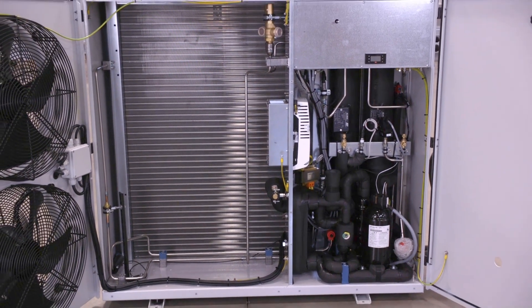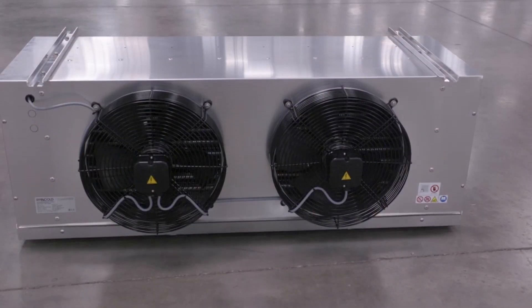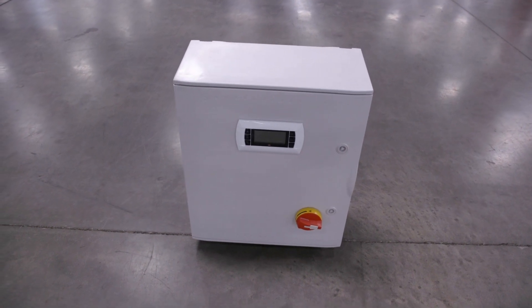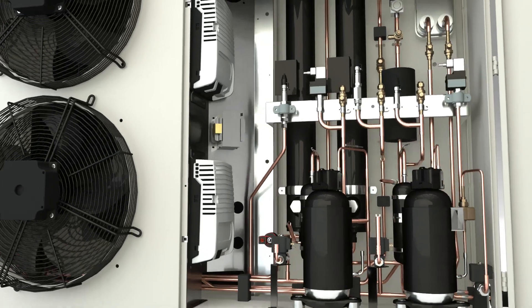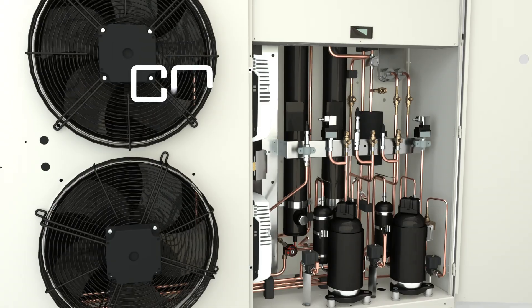A single condensing unit can be applied to a case, or a split system package that includes the evaporator coil and control panel can be applied to a walk-in cooler or freezer. Both configurations have variable speed compressors to match demand, as well as a controller to manage high side operation.